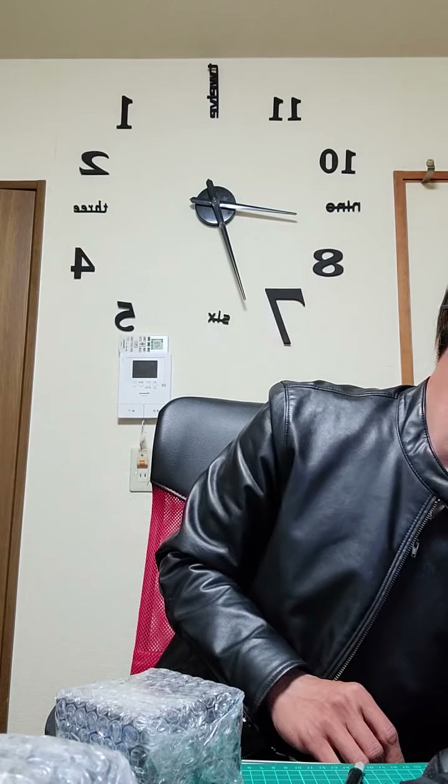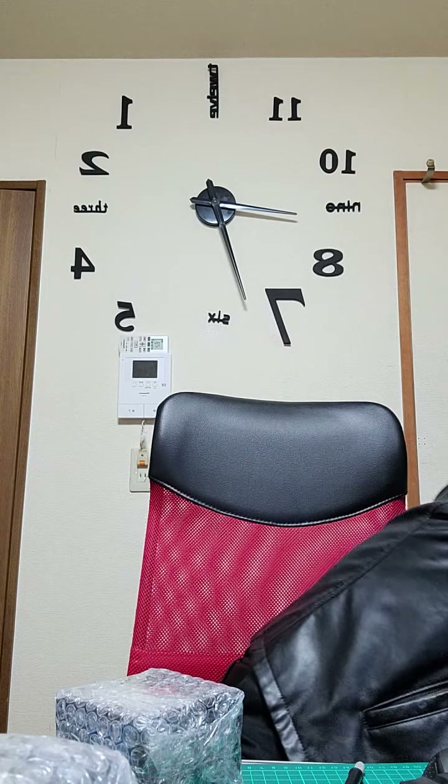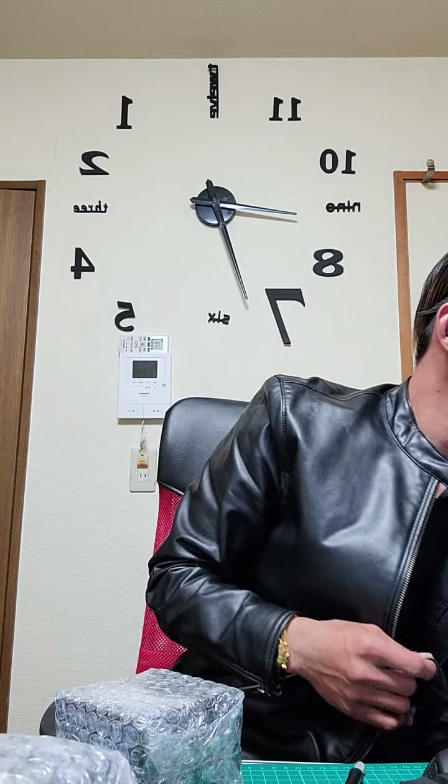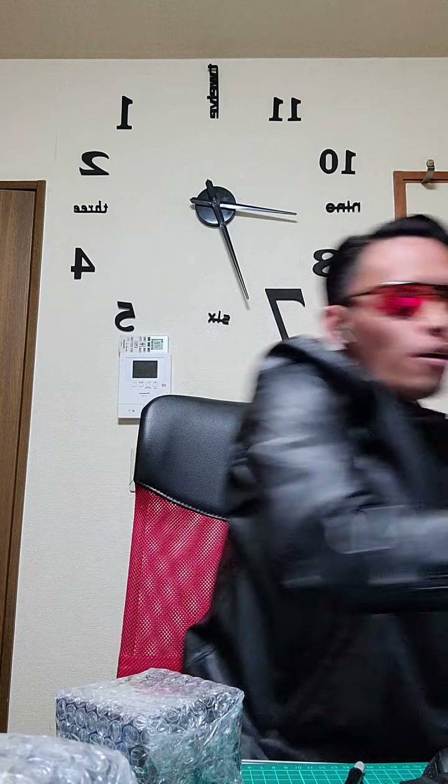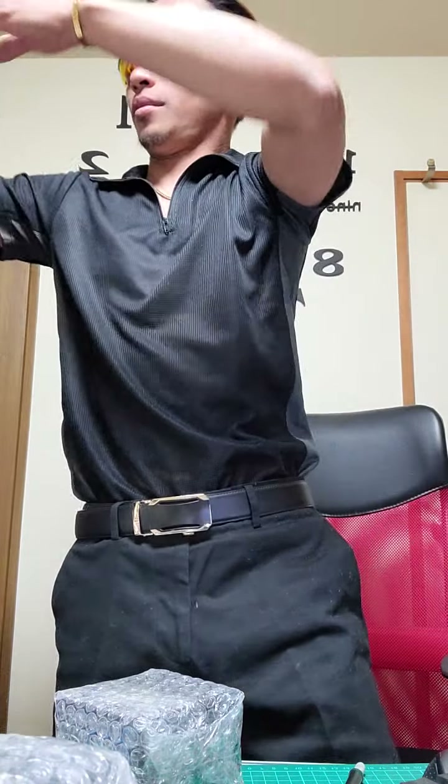Let's open the first one. Let me get my gloves. Thank you Master G for your sponsorship — these are the gloves. Let me take off my jacket as well; I just came home from work.